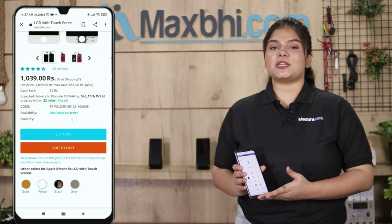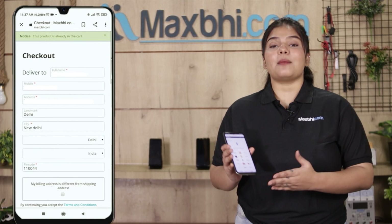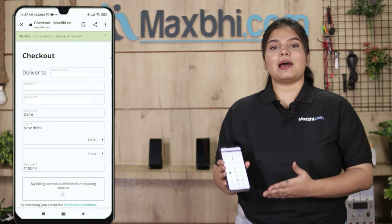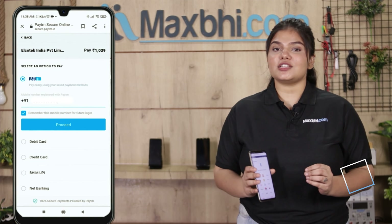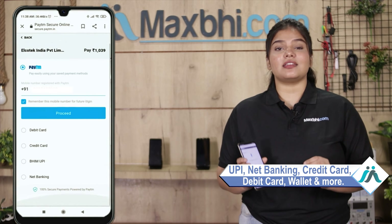Ordering on maxp.com is very easy and simple. You can search on our website maxp.com, click on the product page, enter your name, mobile, address and click on order. After clicking on order, you will be taken to our super secure payment page where you can pay using almost every method, like UPI, net banking, credit or debit cards, wallet, and more.